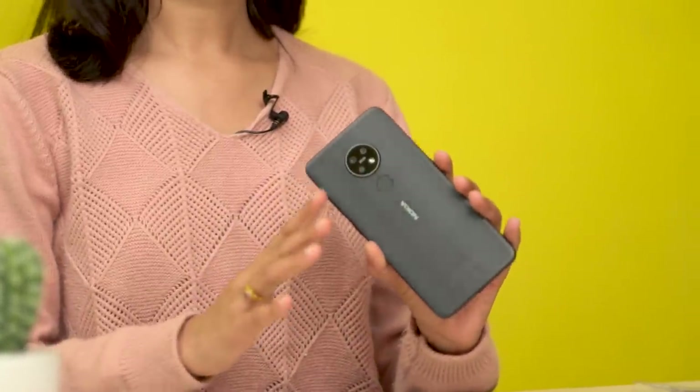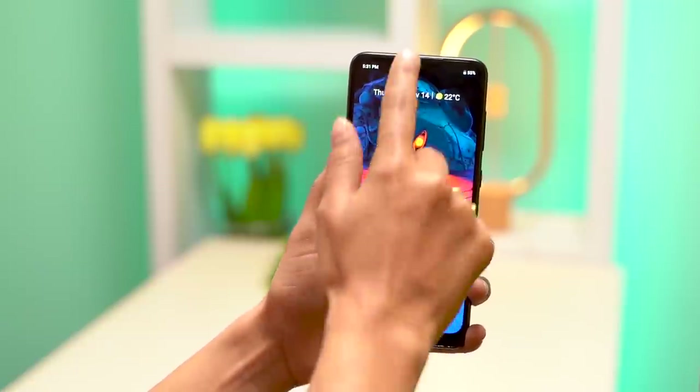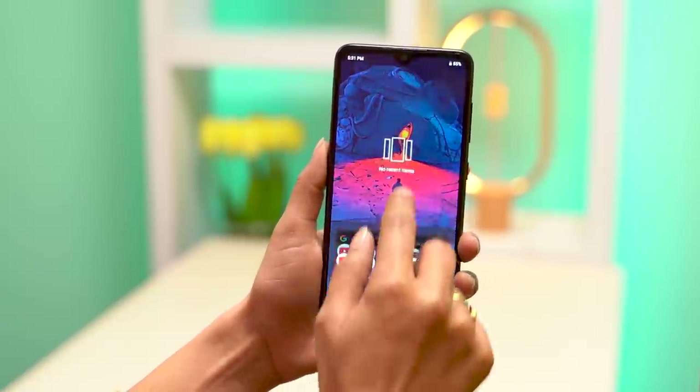This phone runs Android One software, which is a stock Android experience — totally stock Android. It may seem boring and dull to some, but it gives you a Pixel-like experience for half the price. What you can be sure of is that this phone is guaranteed for 3 years of software updates. The Android One software update guarantee is a good thing.